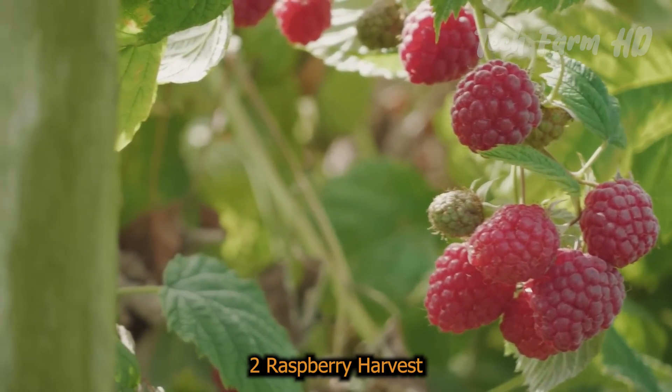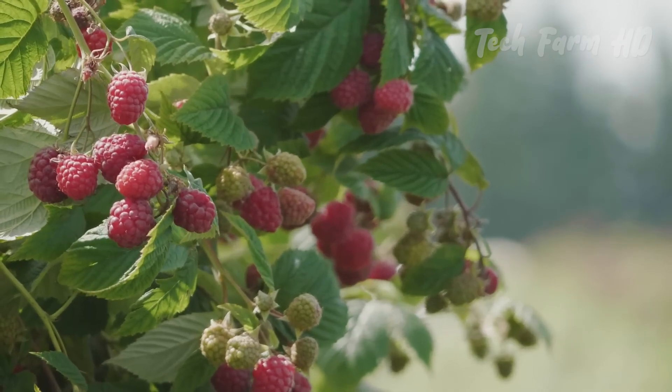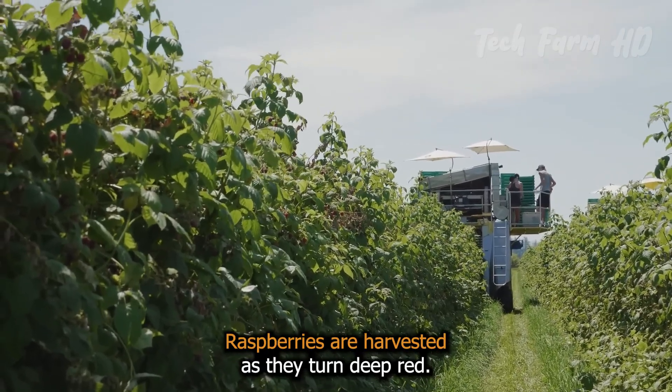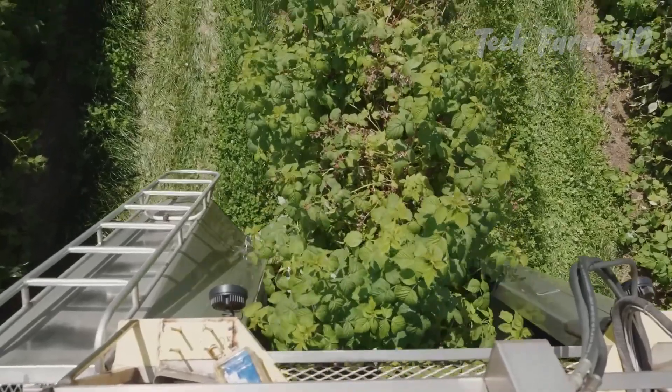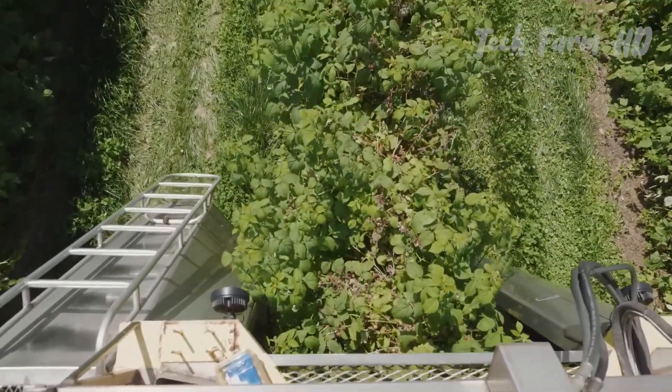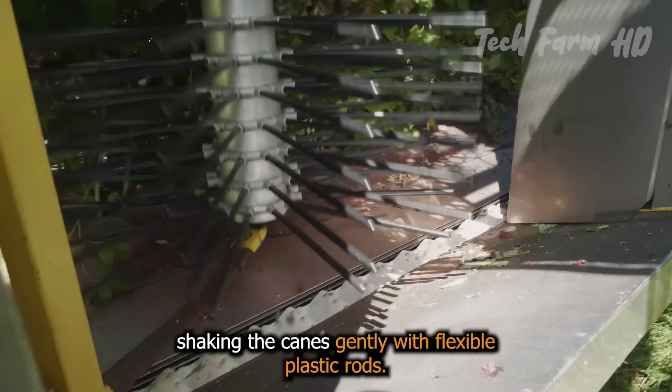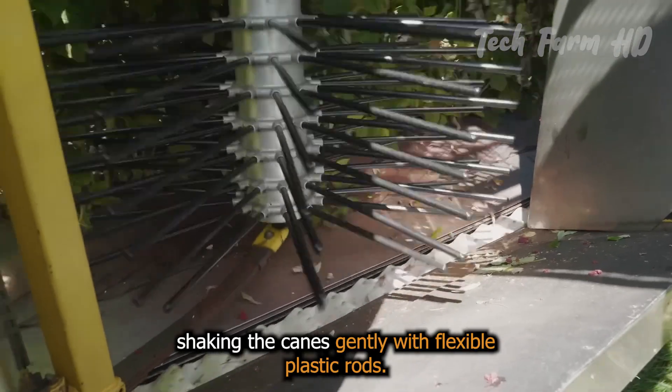Raspberry Harvest. Around June to July, raspberries are harvested as they turn deep red. A raspberry harvester drives through rows of bushes, shaking the canes gently with flexible plastic rods.